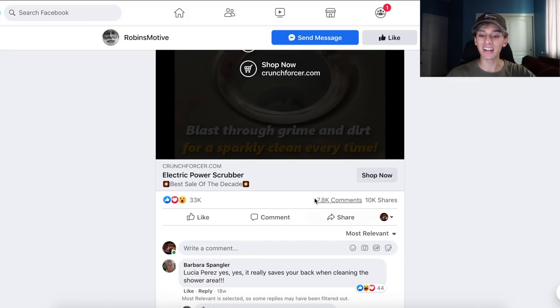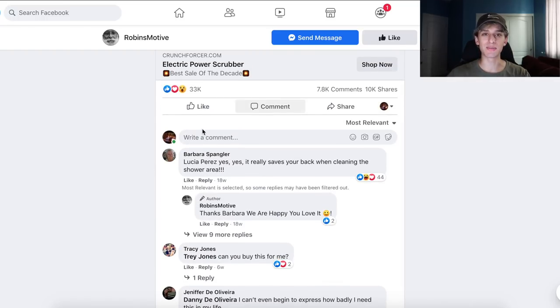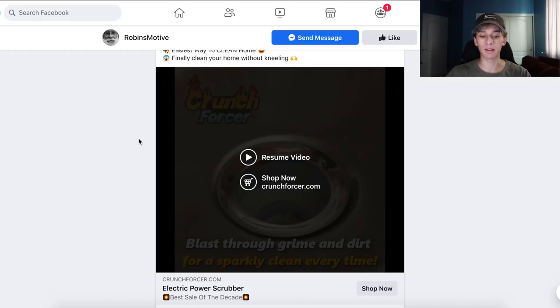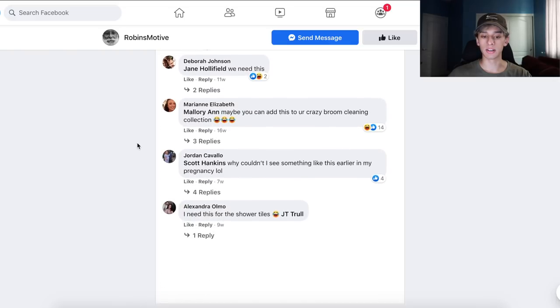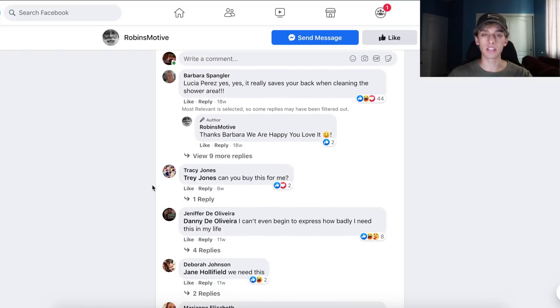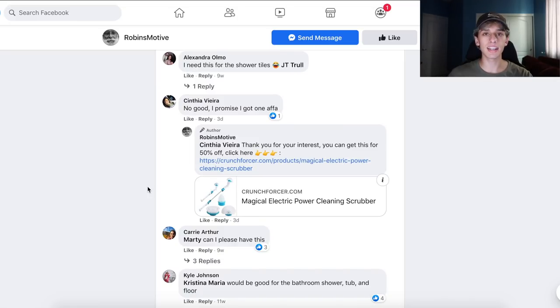The crazy part about this video ad is the engagement: it has 7,800 comments, 10,000 shares, and 33,000 likes. I run stores and scale products to quarter-million-dollar months and I don't even have this sort of engagement on my ads. So seeing this, I know they're at least doing seven figures with the product and they've been running it for quite some time — the ads were still active today. Going through comments: 'Yes, it really saves your back when cleaning the shower area.' And: 'I have a walk-in shower and it is a pain to clean by hand.' A lot of women are commenting saying they want to buy the product.